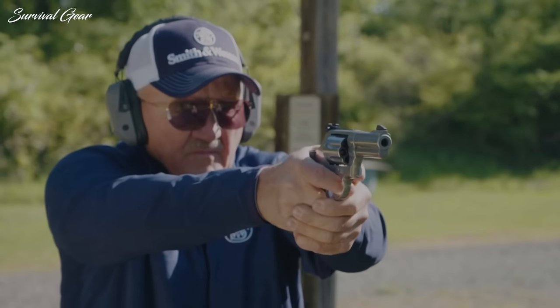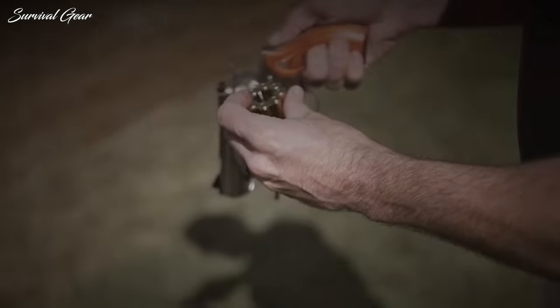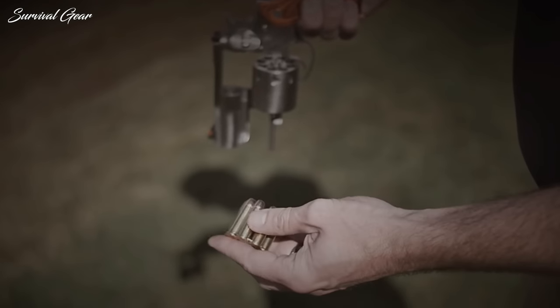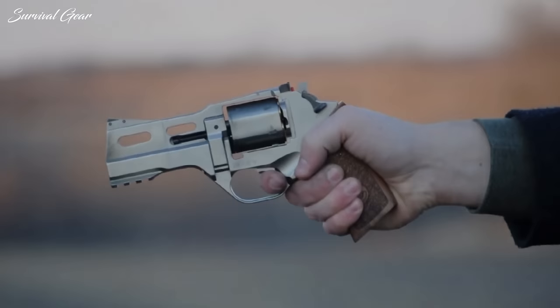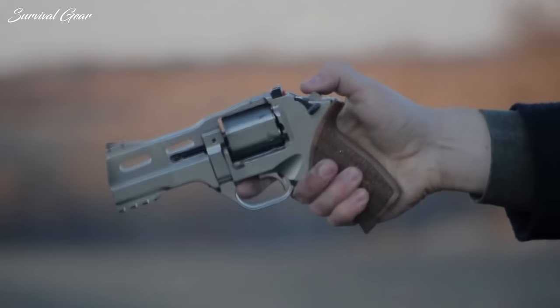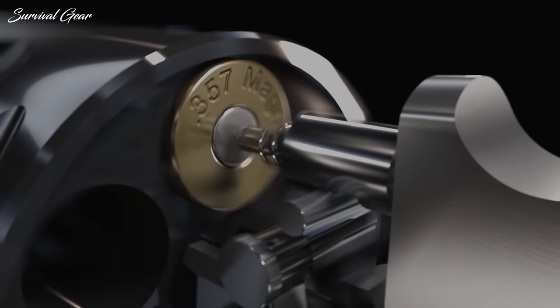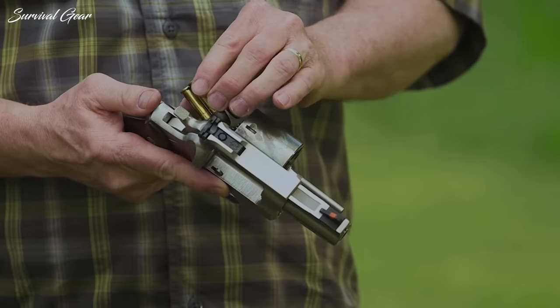In a world awash with polymer striker-fired pistols, the tried-and-true .357 Magnum revolver soldiers on. The revolver-cartridge combination is a proven, reliable, popular, and powerful system, still considered by many among the most trustworthy for self-defense.